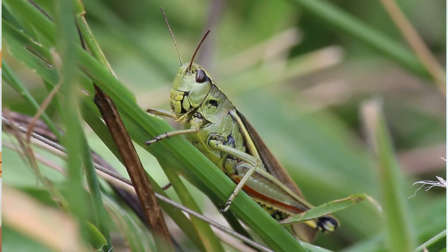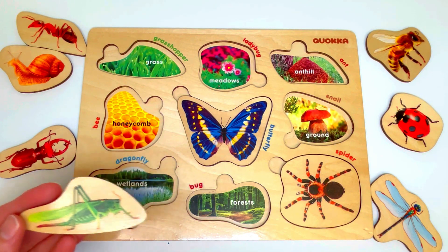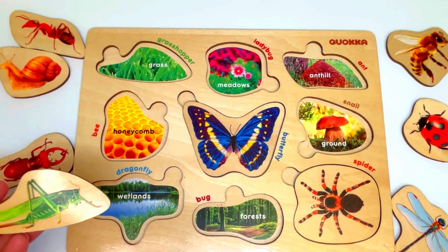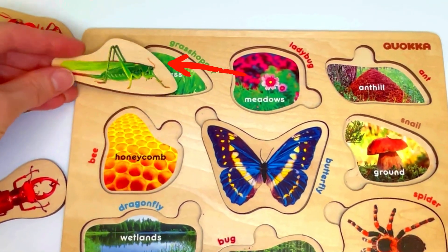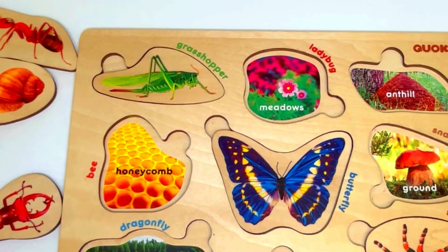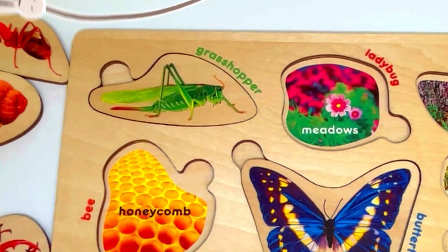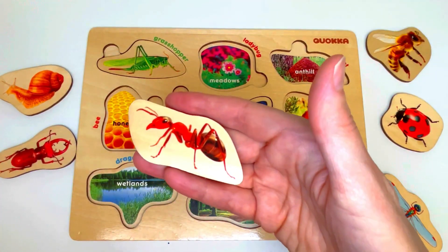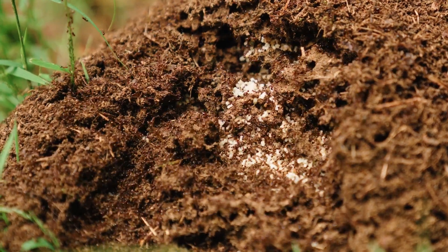So let's look for a spot that has lots of grass. Lots of grass — and it's right here! The grasshopper's back home, and the grasshopper says thank you. This is an ant. Ants live in anthills.